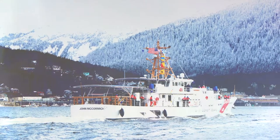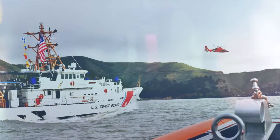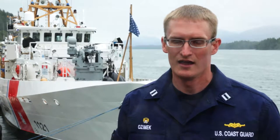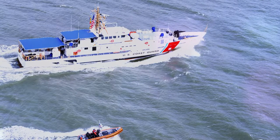Our primary missions here are to conduct search and rescue — rescuing mariners in distress, towing vessels in distress, that type of thing — as well as living marine resources, protecting the resources of the state of Alaska, and general law enforcement and national security for the entire Alaska area.